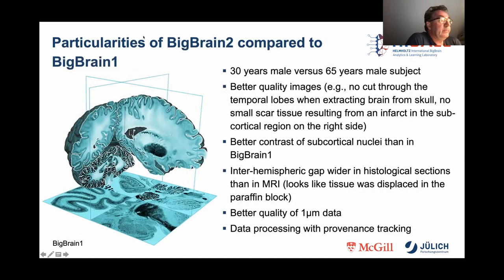When we directly compare BigBrain 2 and BigBrain 1, the very young age of 30 years of BigBrain 2 is practically striking for a postmortem brain. In contrast to BigBrain 1, no infarcts have been observed so far — in BigBrain 1, there is one in the subcortical region on the right side. Furthermore, one can see less damage caused by the dissection, and also the staining of the subcortical nuclei has more contrast, so that the overall quality of the 1 micron data is significantly better than in BigBrain 1. However, there is a significant widening of the posterior hemispheric gap between the postmortem data and the MRI data set, which has a major impact on the 3D reconstruction since the MRI data set is used as a reference.